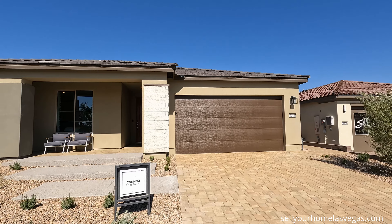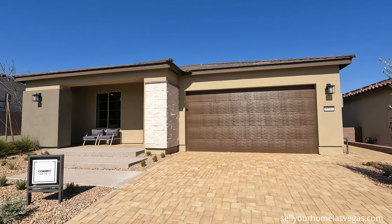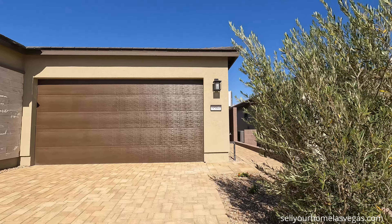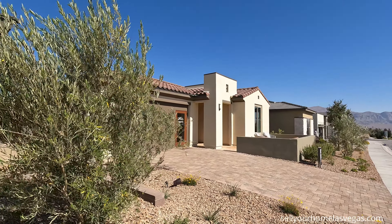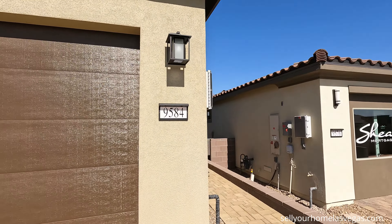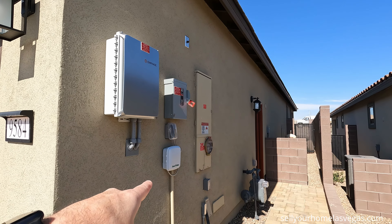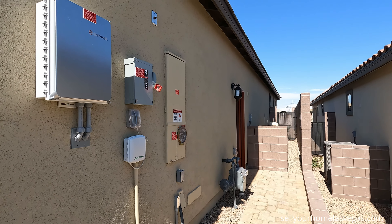The elevation upgrades bump up the price about $5,000 each. With the upgraded elevations you're going to get things like the stack stone here — elevation one usually comes with no stack stone, so if you look right next door you can see no stone on that one. That's one of the free elevations included in the price. You also get classic coach lighting, and solar on these homes as well — this is by Enphase.